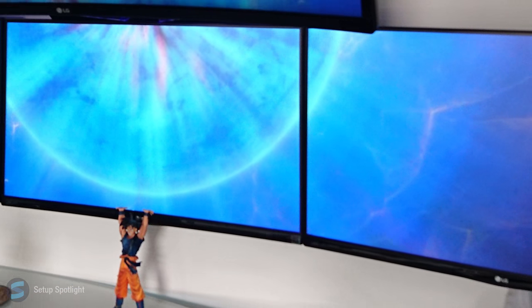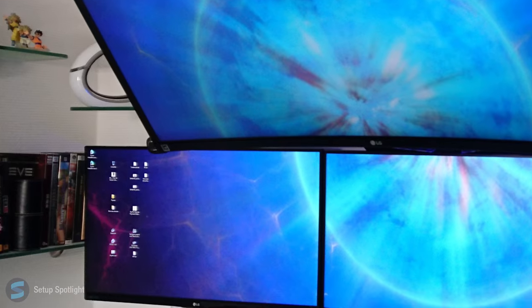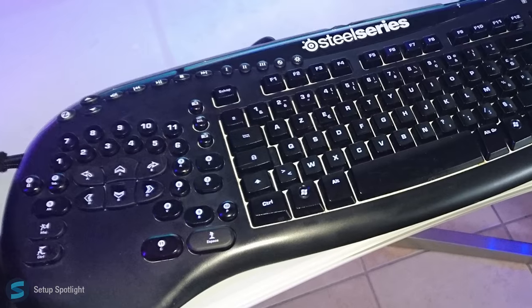Starting off with his displays, he's rocking three LG 24-inch monitors, and on top of that, he has an LG 34-inch curved monitor.